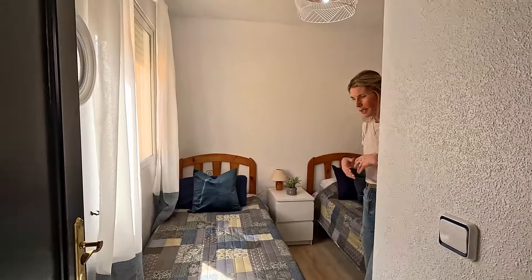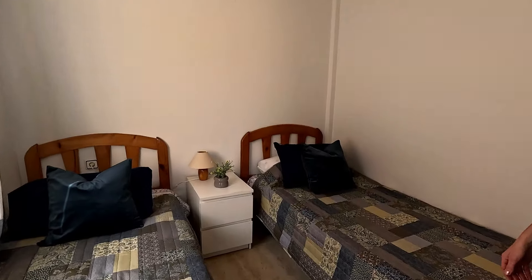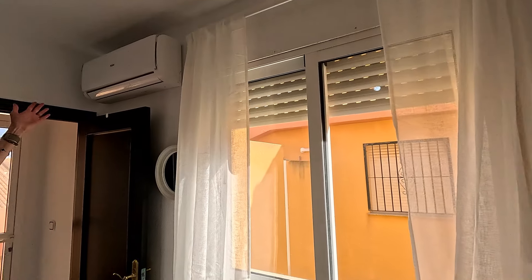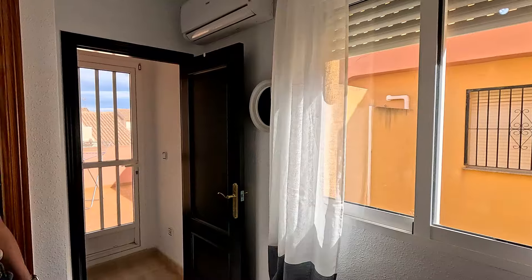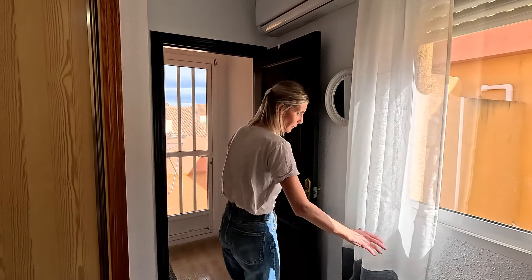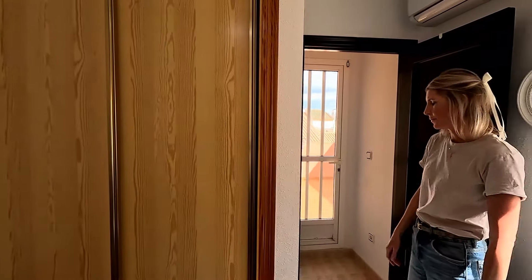This is the third level and the third bedroom. We have two twin beds here for guests. Again whitewashed, with a new light fixture. This bedroom also comes with the AC/heater unit and the same rolling blinds. It's a really nice little room — if you come with guests, especially two teenagers or two young children, it's a great spot with lots of closet space.